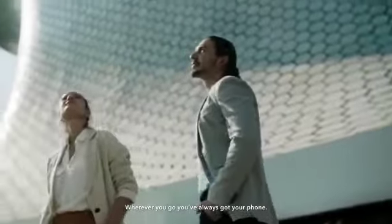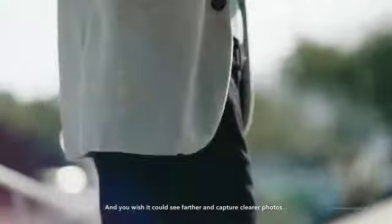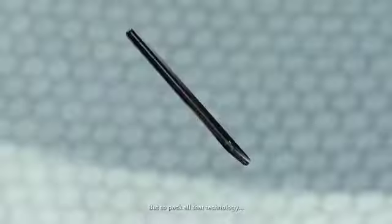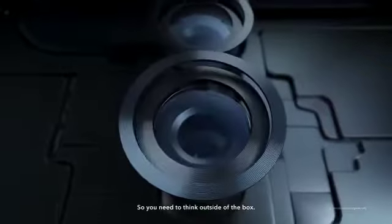Wherever you go, you've always got your phone. And you wish you could see farther and capture clearer photos, like a professional camera lens. But to pack all that technology of pro photography into such a small space is a challenge. So you need to think outside of the box.